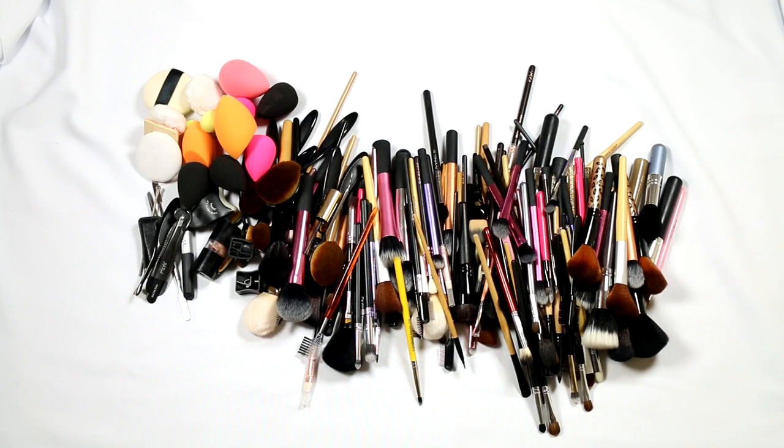I actually use about 90% of these brushes in a month and then I have to wash them all. I don't know if this will be a large declutter or if I'll only get rid of a few things, but we're going to go through it. I'm going to break them down into categories so I can see what I've got and assess what I want to keep.